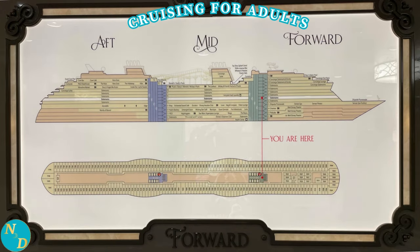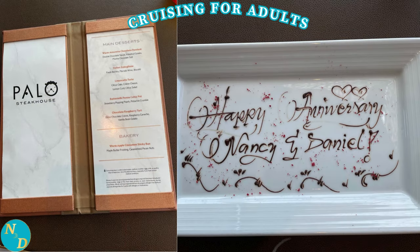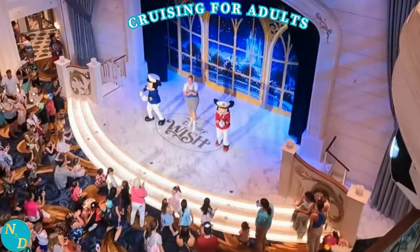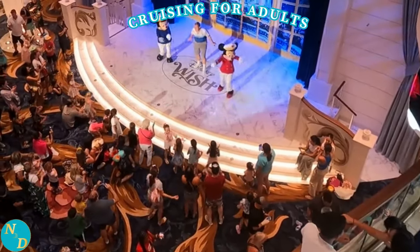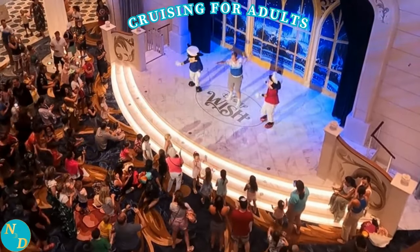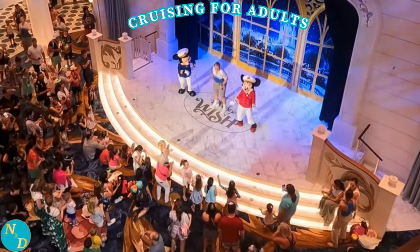First, there is the Disney Cruise Line website where you'll find deck plans showing you where your cruise cabin is located and what is on each deck, including details of the different specialty restaurants on board like Palo. Next, watch YouTube videos such as this one and others on our NandanTravel YouTube channel, as well as other YouTube channels. It is only there where you will learn and see actual experiences from those who have actually been there and done that.